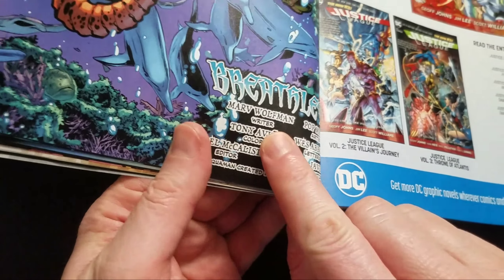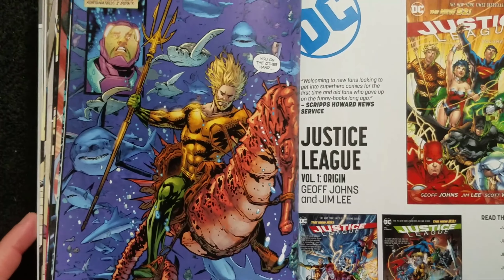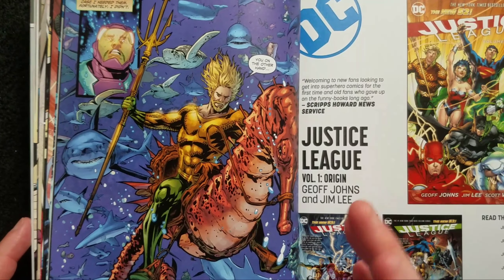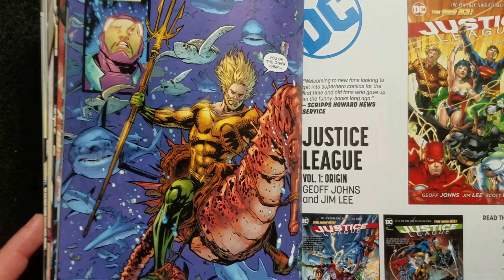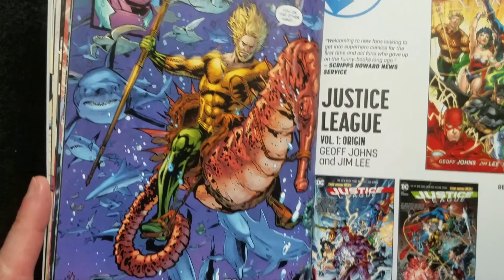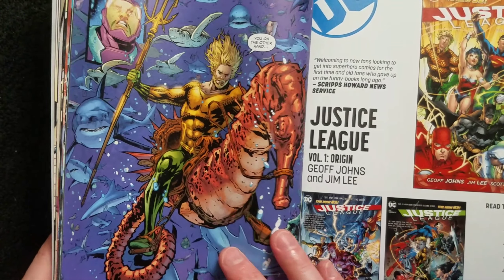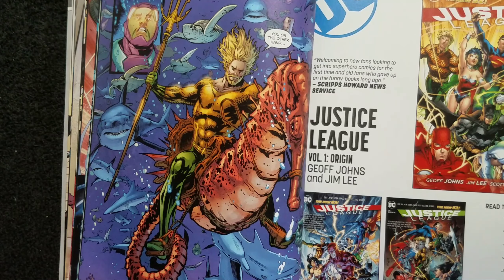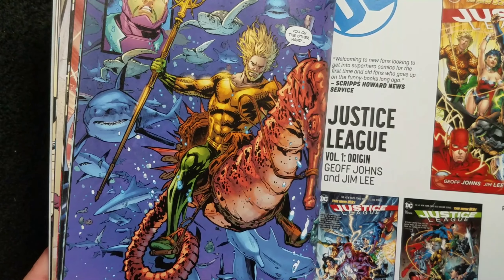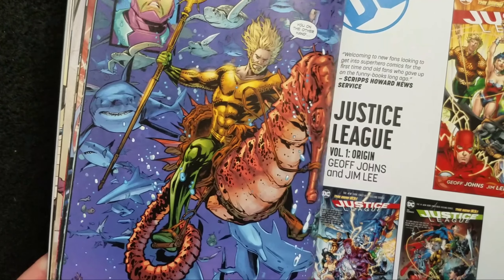It's written by Marv Wolfman — and how ridiculous is that? DC has got Bendis writing how many books, and they've got Tom King writing Batman, and yet they give Marv Wolfman this little backup story? Back in the 80s Wolfman created the Teen Titans — the version everyone likes — and he wrote Crisis on Infinite Earths. He was arguably the most important writer at DC in the 1980s, and they're giving him this while Tom King was writing a huge run on Batman. Ridiculous.